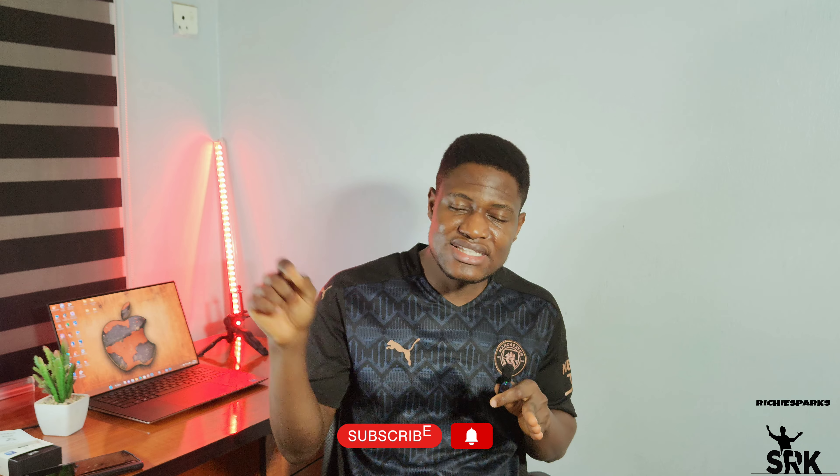If you're enjoying our content, kindly smash that subscribe button and hit the notification icon so you can get notified first whenever I upload any content. You can click on the link here to check out some other content from our channel, and I'll see you guys in the next one. Peace out.